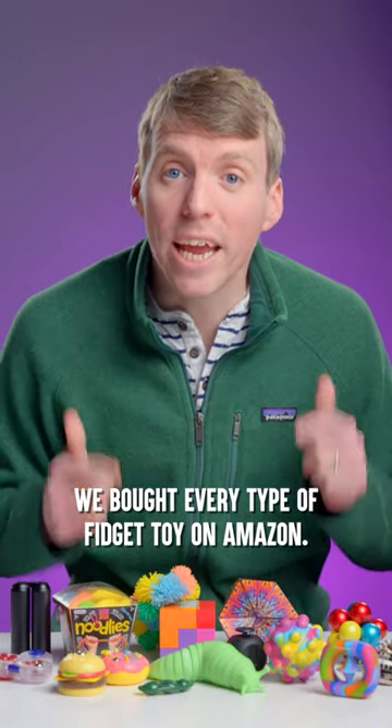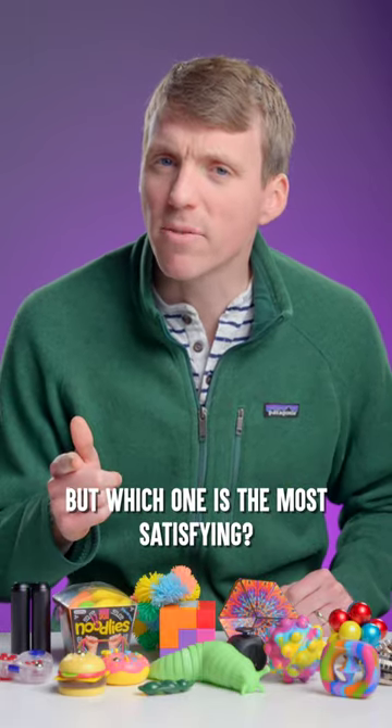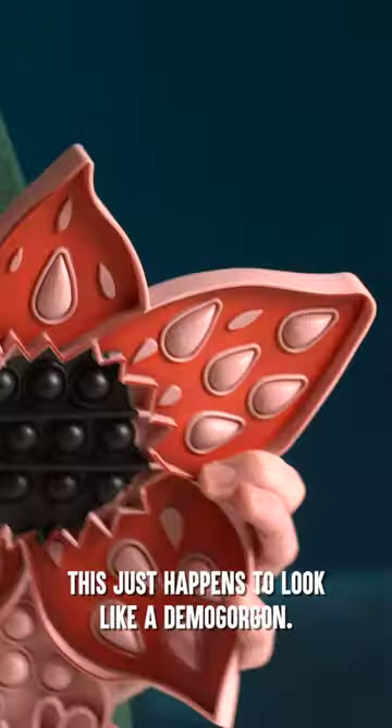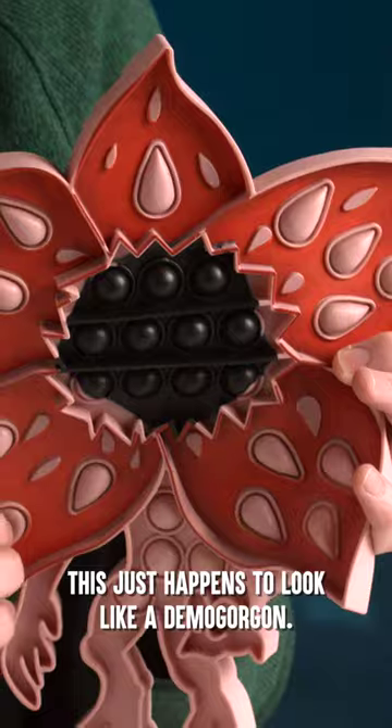We bought every type of fidget toy on Amazon, but which one is the most satisfying? So this is apparently the Stranger Movie fidget toy. This just happens to look like a Demogorgon.